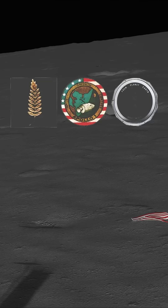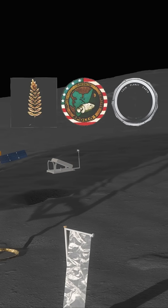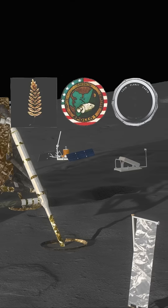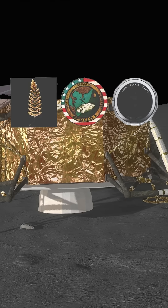They also left behind something deeply human: a memorial disc with goodwill messages from 73 countries, a patch honouring the fallen crew of Apollo 1, and a golden olive branch — a symbol of peace.